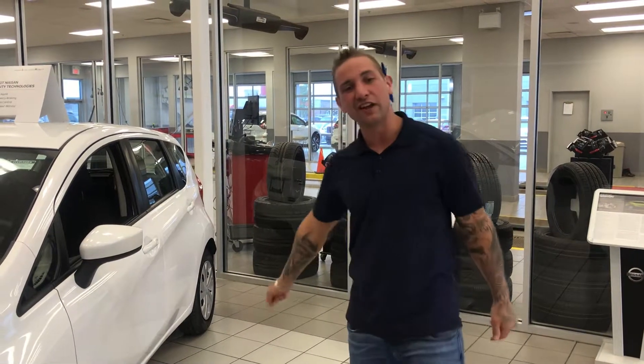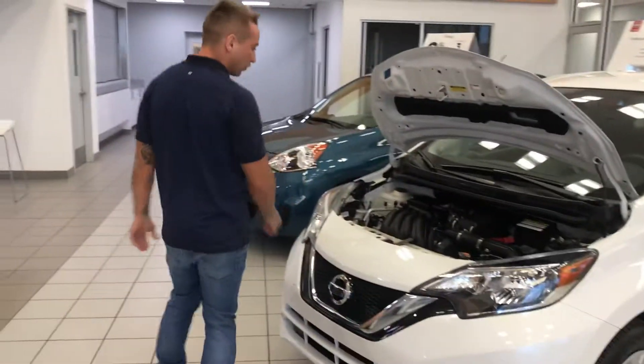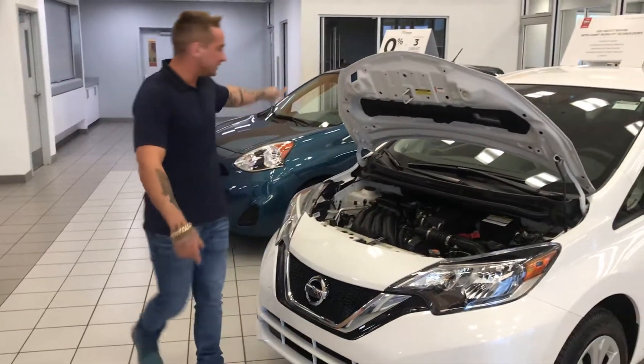Hey there Jennifer and Leo. Thanks for choosing LA Nissan once again. I just want to show you around the place. I know you guys have come for many reasons. So this is the Versa and this is the Micra.